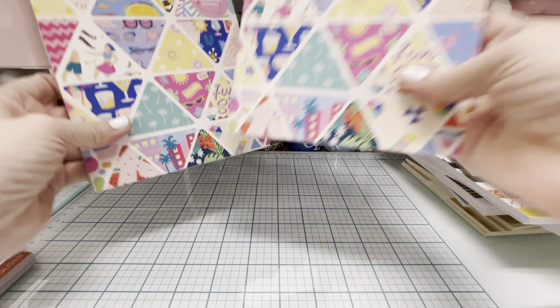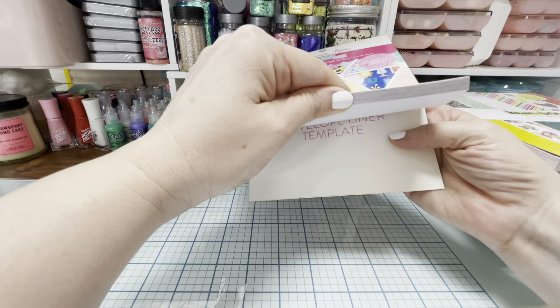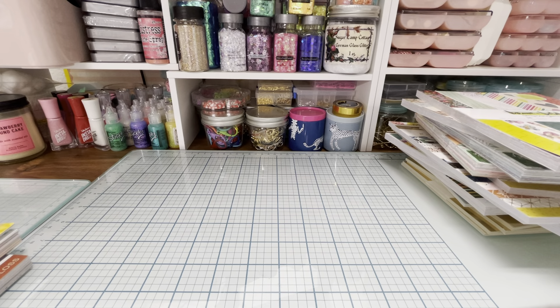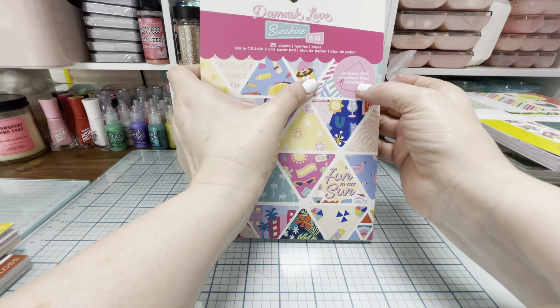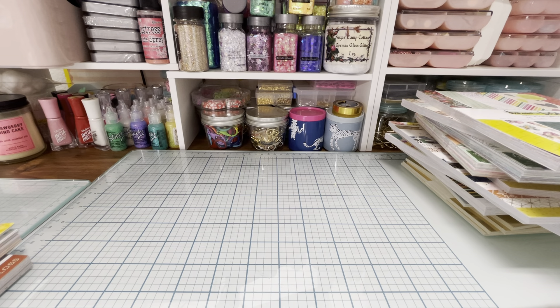I got two more Damask Love pads because I love this collection — it's such a fun summer collection. We saw the project pad, but then I noticed the back had an envelope liner template, which I've never seen before in a paper pad. I'm new to paper crafting so I opened it up and it says 'includes DIY envelope liner template.' I was like, oh my gosh, that's so cool — am I missing out on something? Is this in a lot of paper pads?